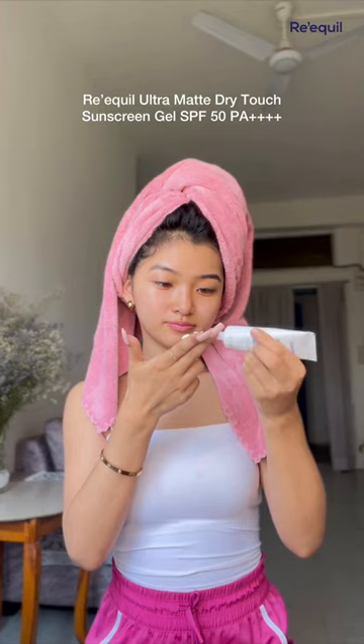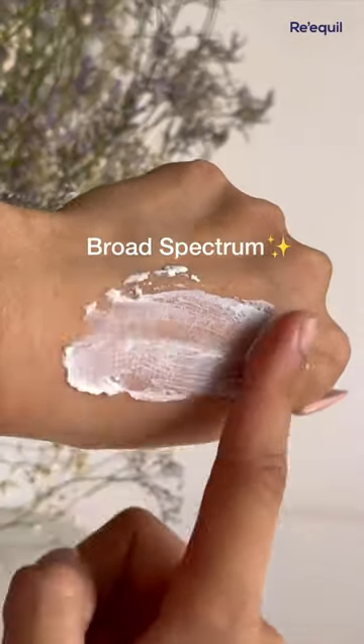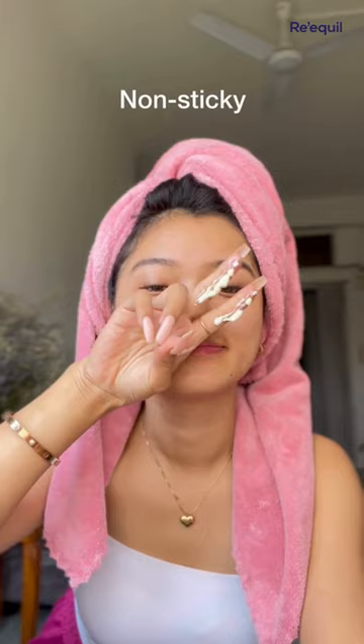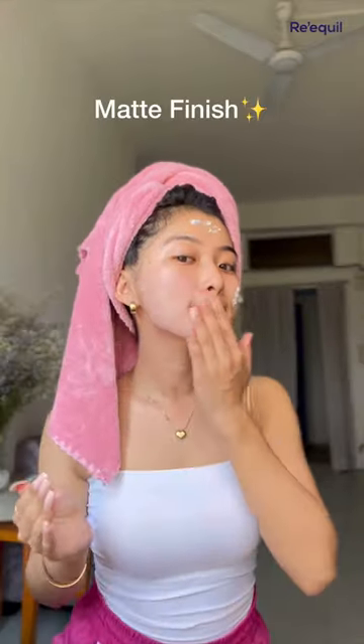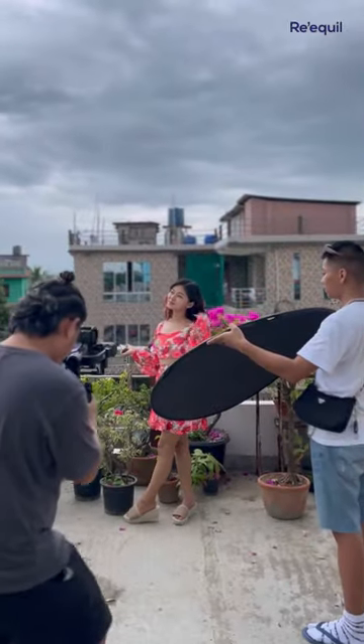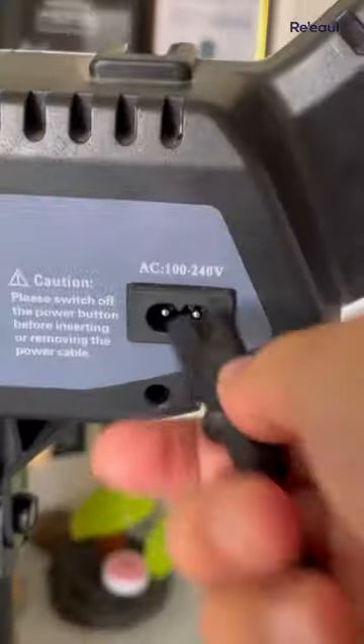I'm using the Real Girls Ultra Matte Dry Touch Sunscreen Gel SPF 50 PA++++ and it has broad spectrum protection from UVA and UVB rays. This non-sticky, non-greasy formula leaves no white cast and has a velvety matte finish. So whether I am swimming or shooting outdoors, this sunscreen being water and sweat resistant, I am always carefree.